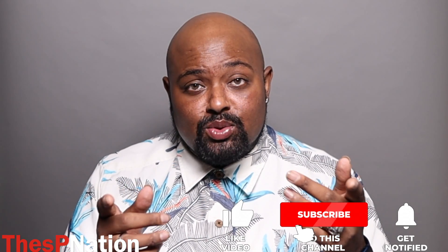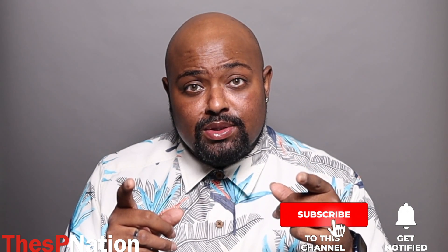Hi everybody, welcome back to my channel. If you're new here, hi, I'm the SB Nation. I'm an OG YouTuber that provides luxury beauty reviews all the time. And as I always say, since you're already here, feel free to hit that like button, definitely hit that subscribe button, and most importantly, turn on those notification bells so that you're aware of all the content that I have coming out.